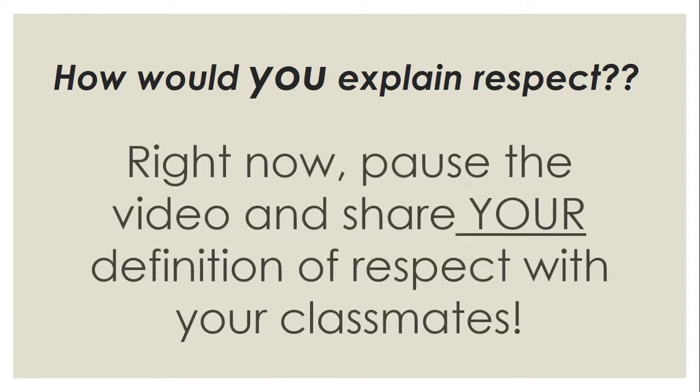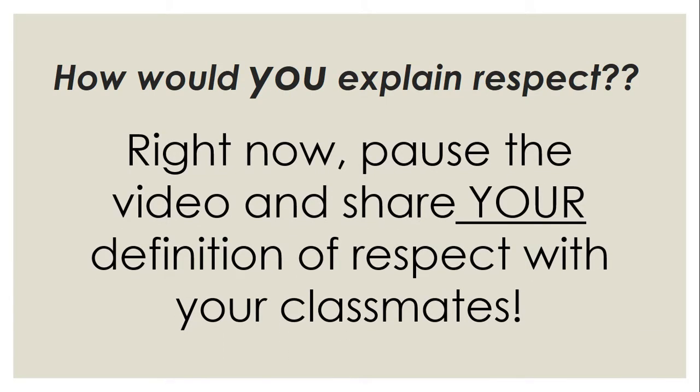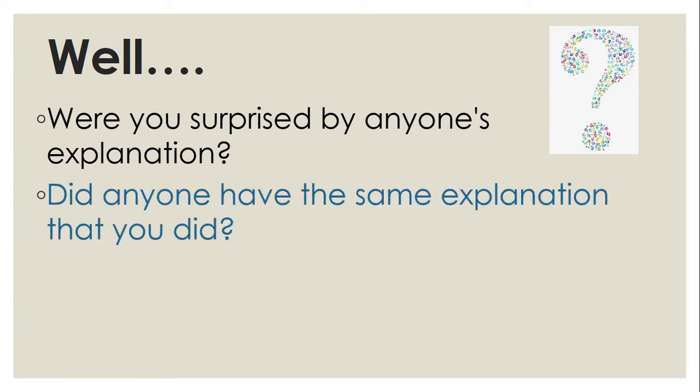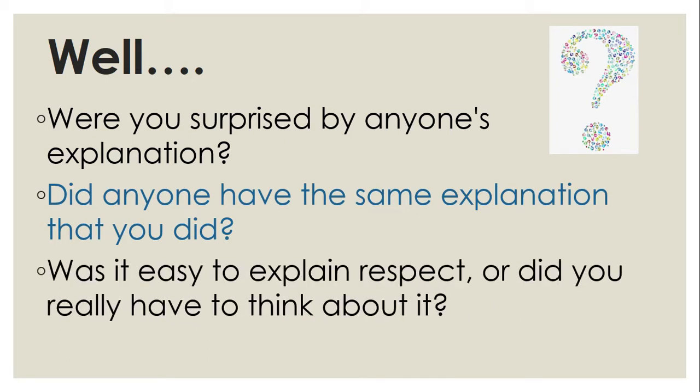How would you explain respect? Right now, pause the video and share your definition of respect with your classmates. Were you surprised by anyone's explanation? Did anyone have the same explanation that you did? Was it easy to explain respect, or did you have to think about it?